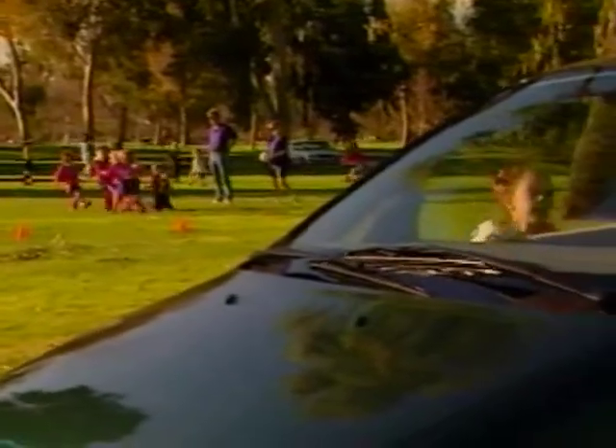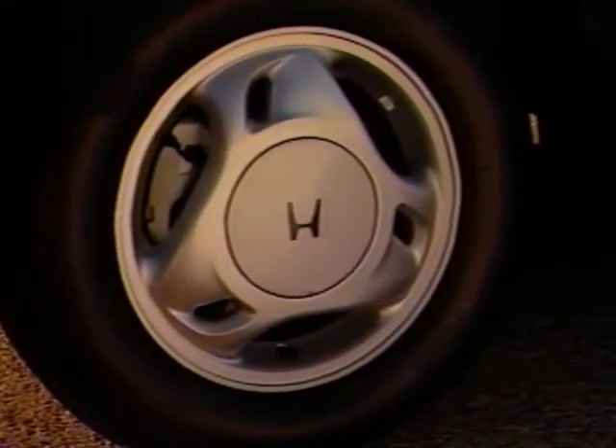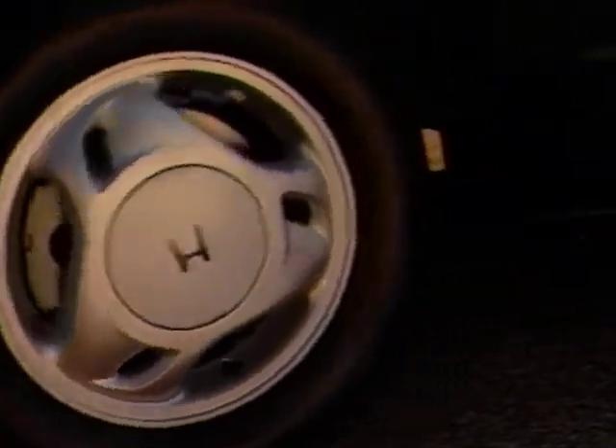New tires have been developed to increase efficiency and driving range. These specially designed tires reduce rolling resistance by 35% compared to conventional tires.